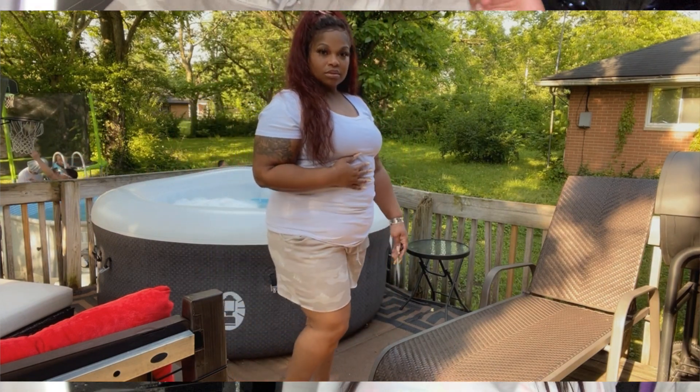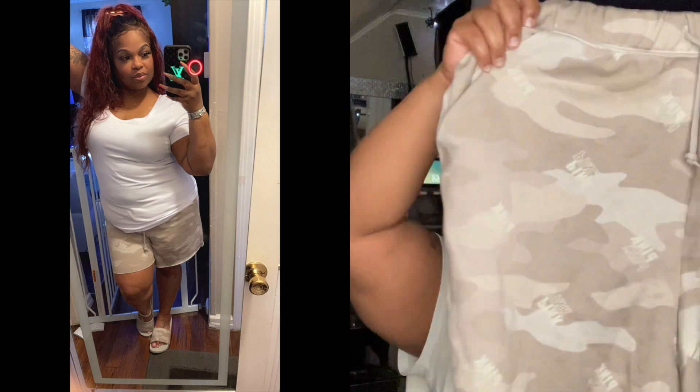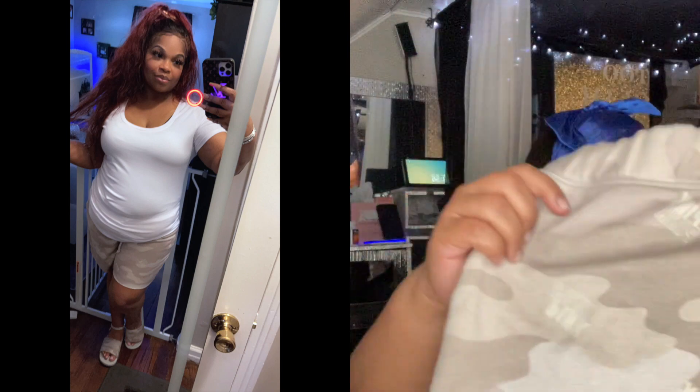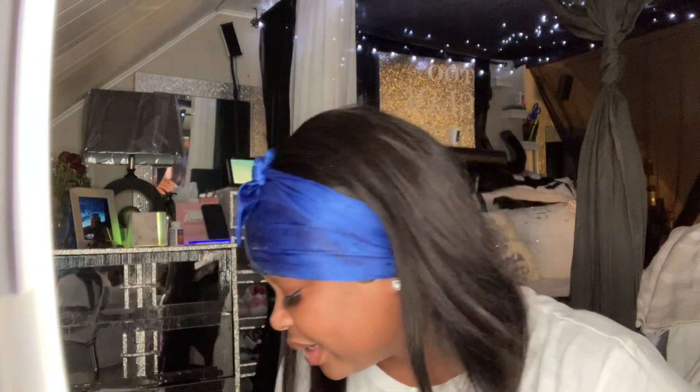These are the dad shorts in camo — I mentioned these in a previous video when I picked them up but didn't try them on. They have pockets on the front with a drawstring and nothing on the back. Size extra large. I'm not sure if they're still in stock — they were out of stock and I had to wait about a month for them to come back.